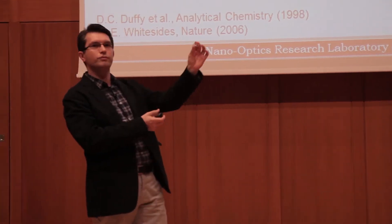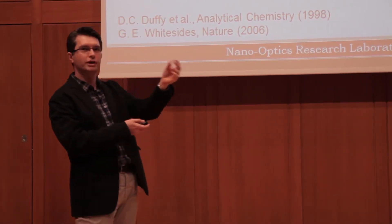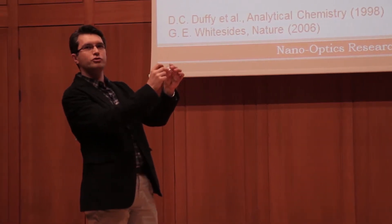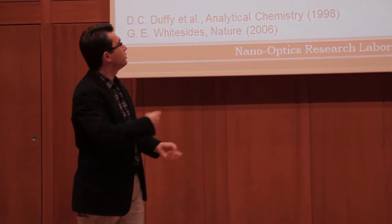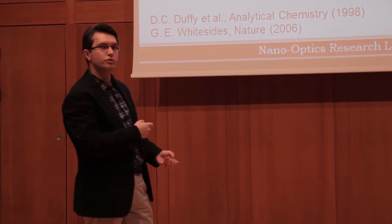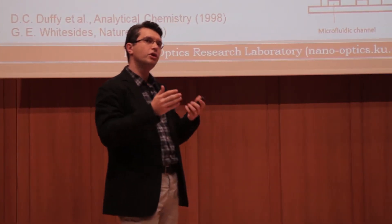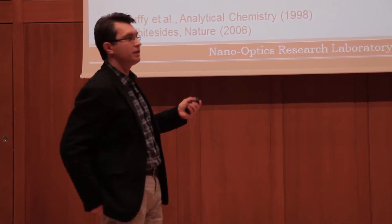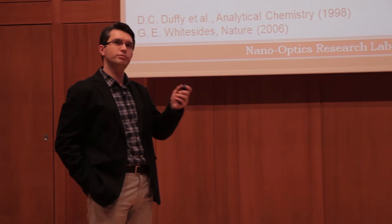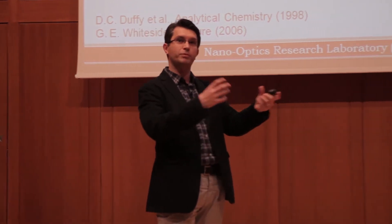I have brought with me an exemplary microfluidic chip. For those of you who are interested, you can have a look at it at the end of the lecture. It has a PDMS elastomer — an elastic material — and below that you have a glass substrate. Since this first demonstration in 1998, the technique has evolved quite a lot. Nowadays there are a large number of alternatives to PDMS, and you can produce microfluidic chips out of different material systems, including paper — so-called paper microfluidics.